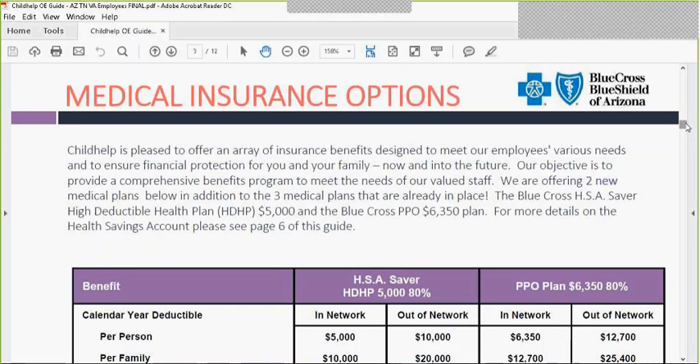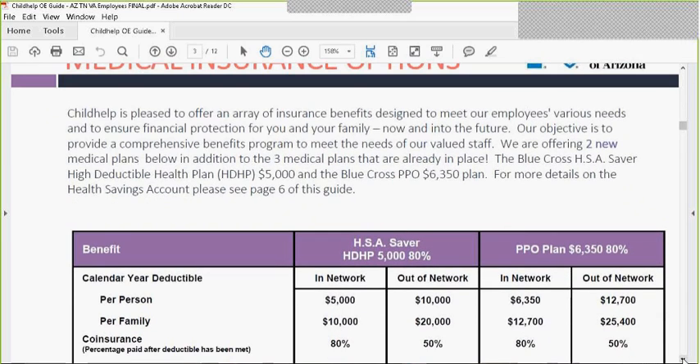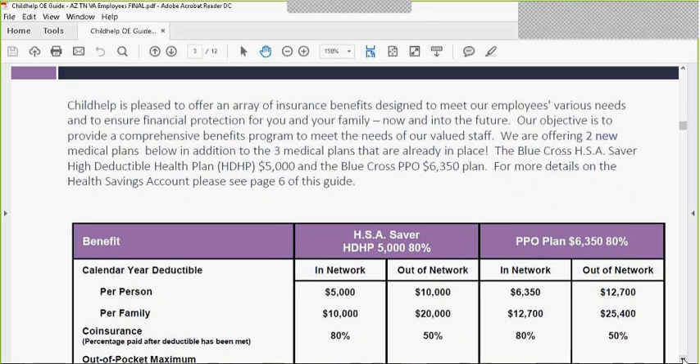Hello, this is your annual 2017 Open Enrollment. We're going to start with Blue Cross Blue Shield of Arizona. We're happy to inform you that we will be renewing with Blue Cross and adding two new plan designs. In front of you now are the two new plan options, and then we'll provide a brief review of your current plan designs.